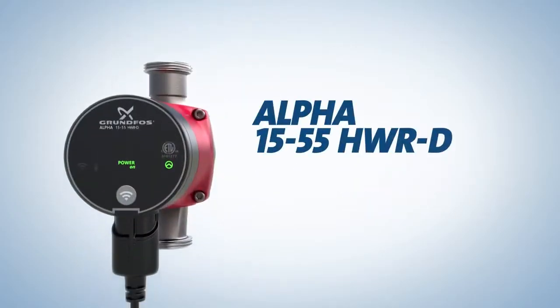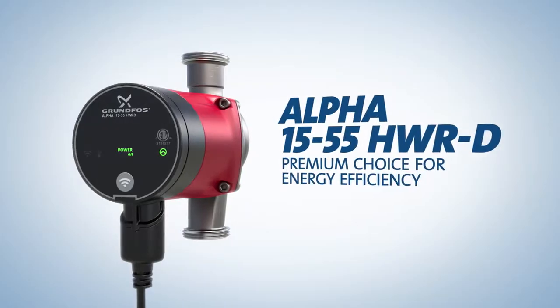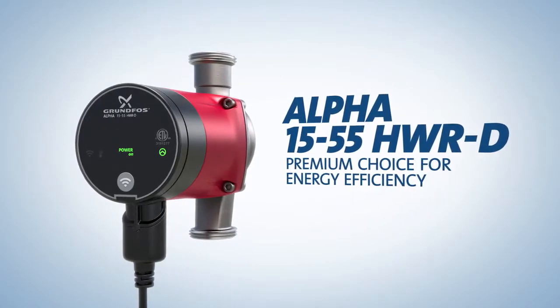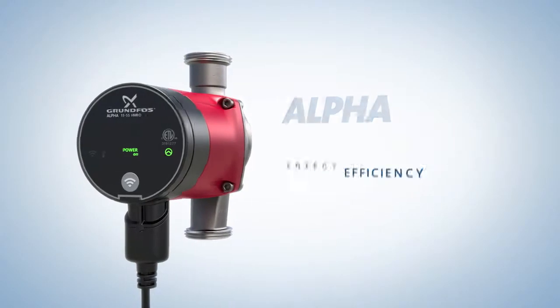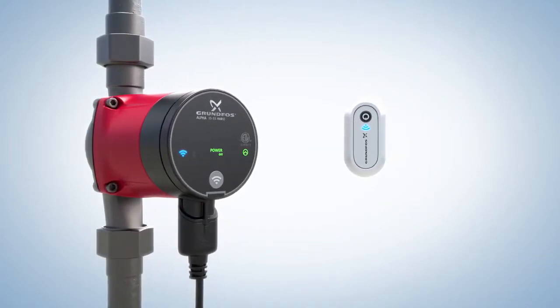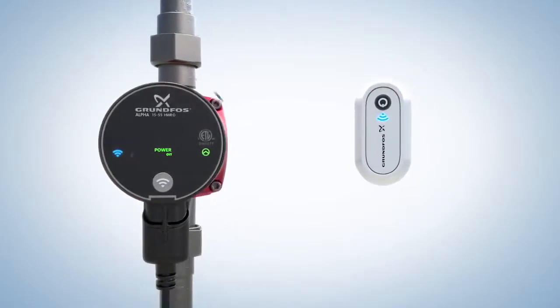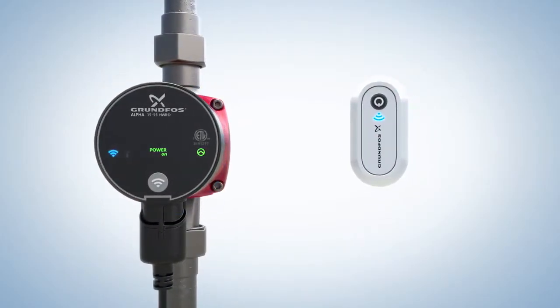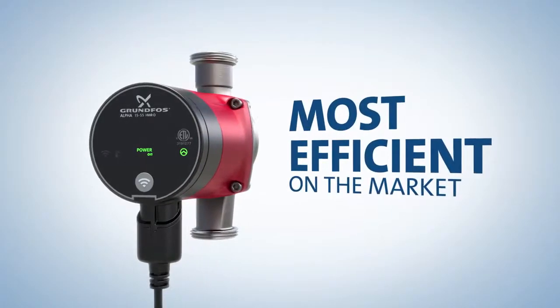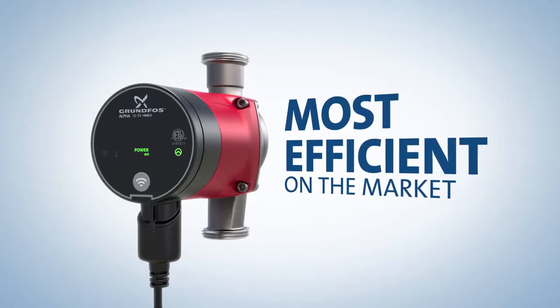The ELFA 1555 HWRD system is the premium choice for applications where maximum energy efficiency is desired. When hot water is needed, the homeowner simply pushes a button, activating the pump for immediate hot water delivery. This push-button delivery, combined with the permanent magnet motor, makes the ELFA 1555 HWRD the most efficient hot water recirculation pump on the market.